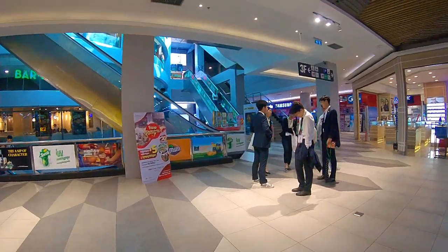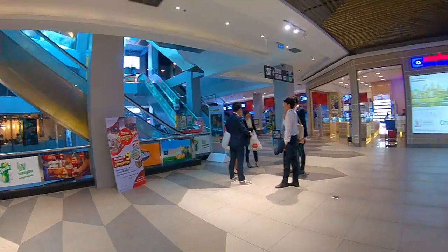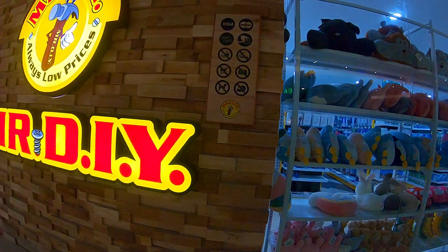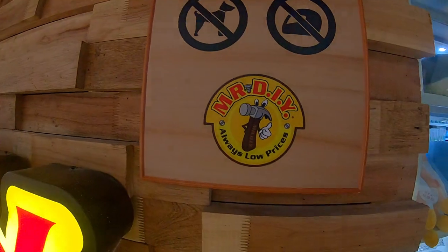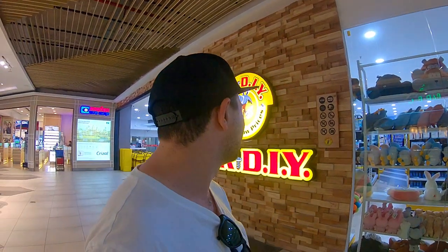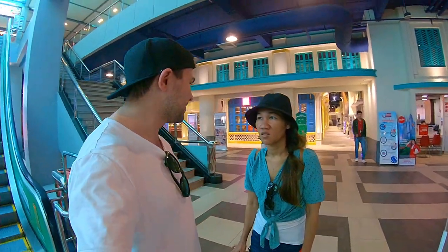These guys look like official delegates or something, with their impressive name tags. We just broke their 'no photography' rule at Mr. DIY. I can confirm they always have low prices, but I was a little bit disappointed with Mr. DIY. Let's get out of here. There's a quick view of the mall on our shopping tour, where we have purchased absolutely nothing today. We need to make some purchases — an electric store. Come on, let's go. See you soon.